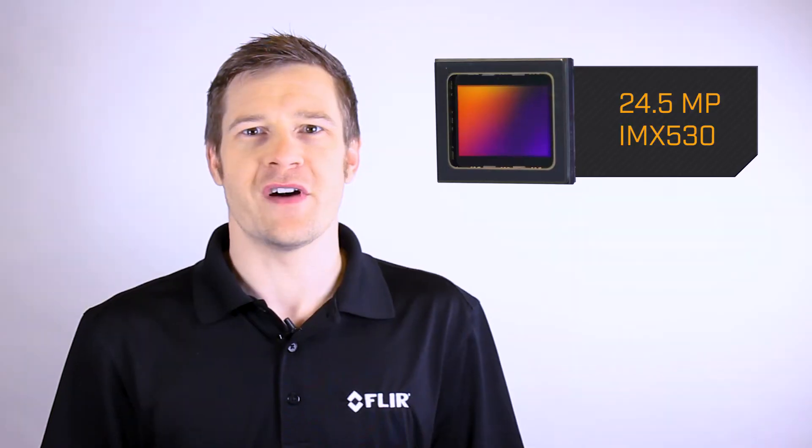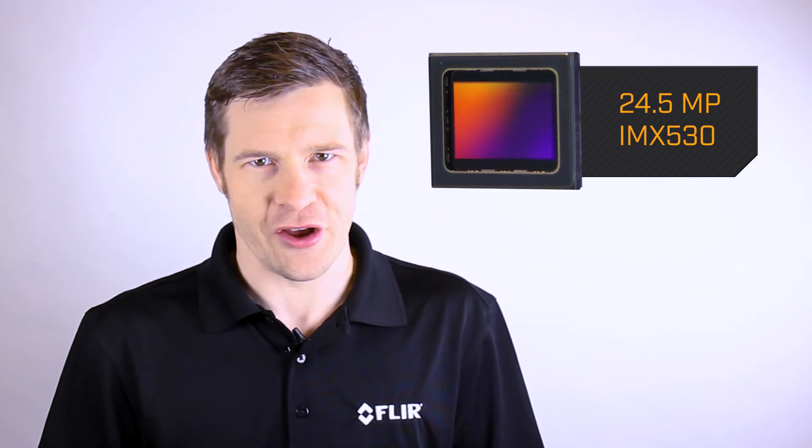The 24.5 megapixel IMX 530, the first sensor in this lineup, can replace multiple lower resolution cameras, minimizing your system complexity and cost.